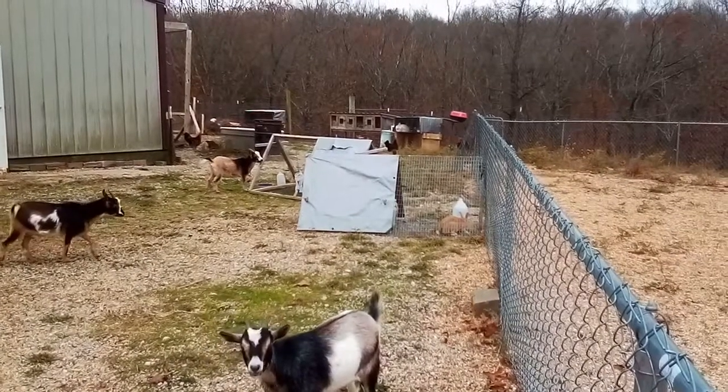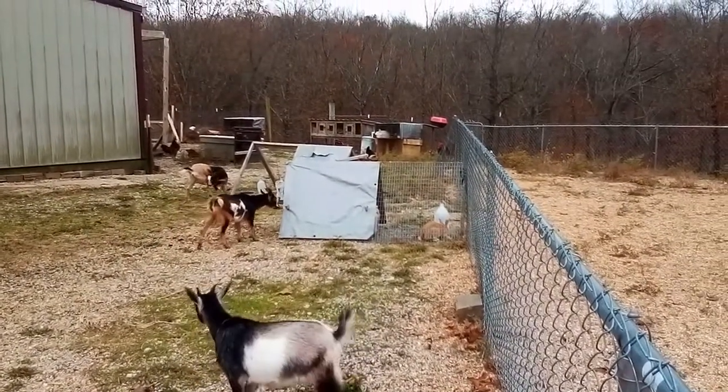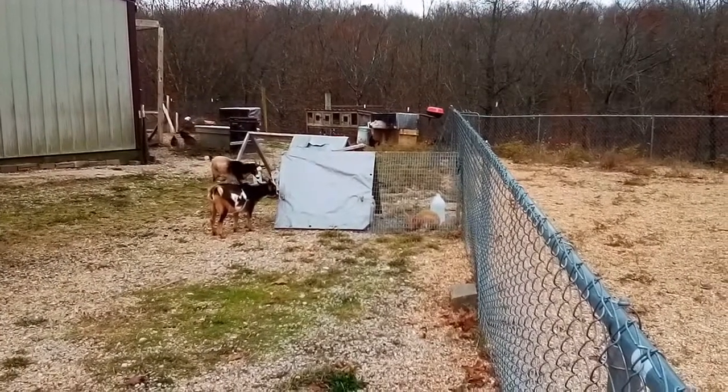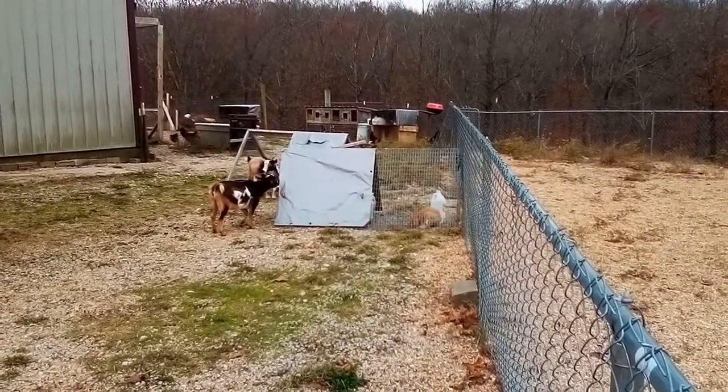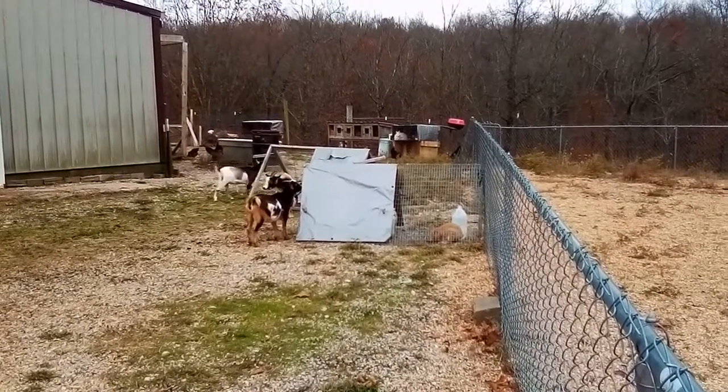Good morning everyone and welcome to the Happy Harvest Homestead. This video is going to be a rabbit tractor update. I want to apologize for the goats and chickens that will be in this video — they like to just walk around everywhere, so they will be interrupting. Sorry in advance for that.